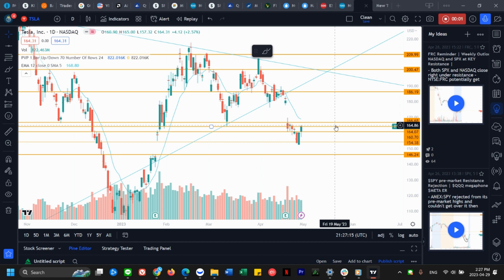Good afternoon everyone, this is the weekly Tesla update video where I do technical analysis, breaking down support and resistance for you guys, as well as what I will be seeing in the broader market and how it will affect Tesla stock. Let's get into it — this is a daily time frame for Tesla.